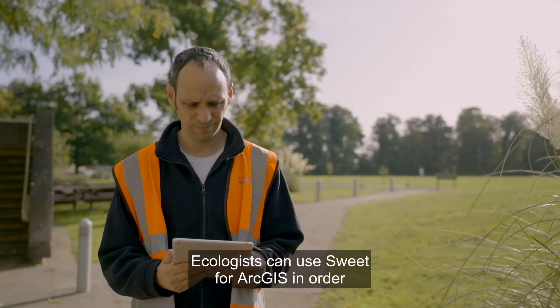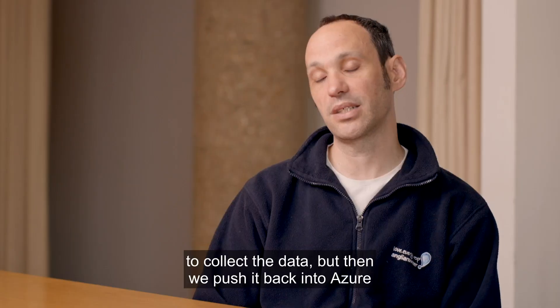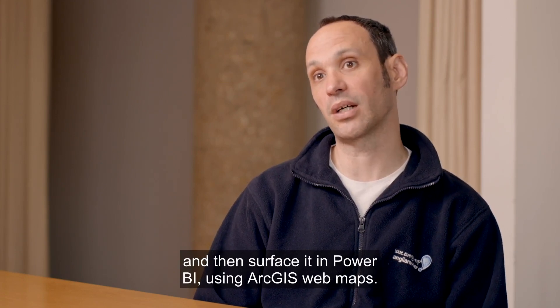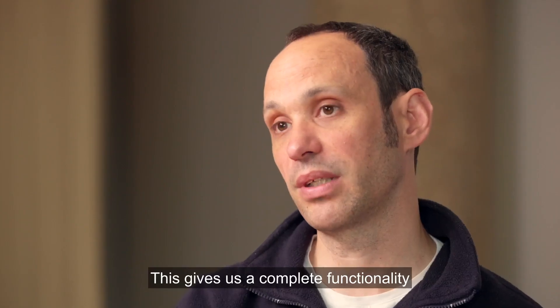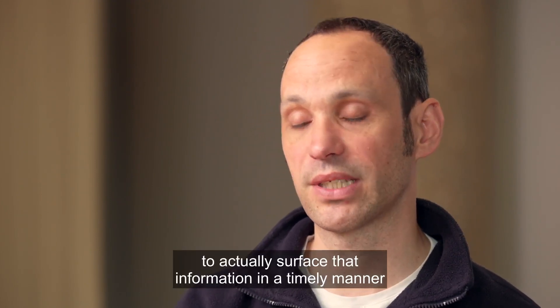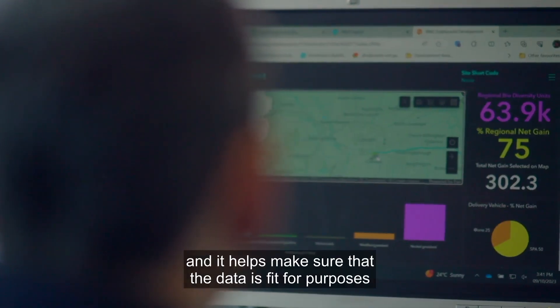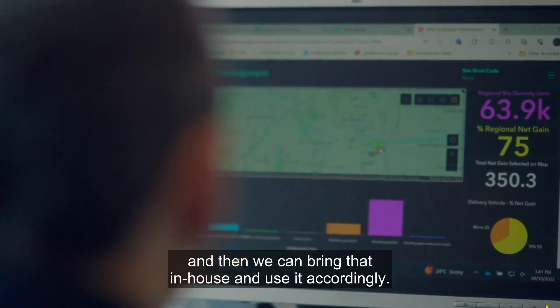Ecologists can use Survey123 for ArcGIS in order to collect the data, but then we push it back into Azure and surface it in Power BI using ArcGIS web maps. This gives us complete functionality across all different platforms to surface that information in a timely manner, ensuring the data is fit for purpose so we can bring it in-house and use it accordingly.